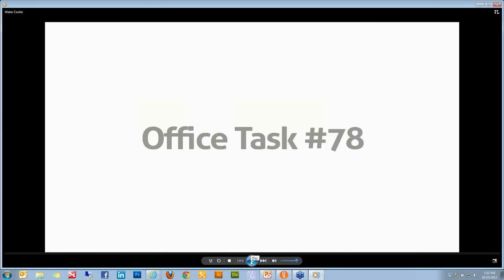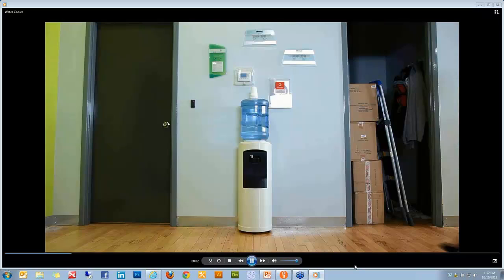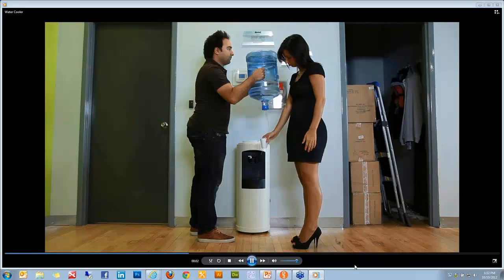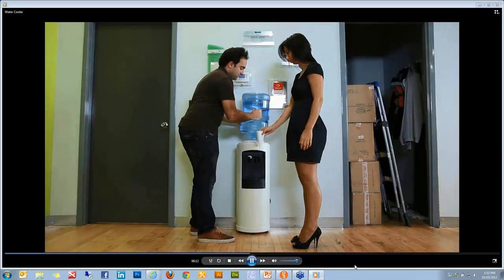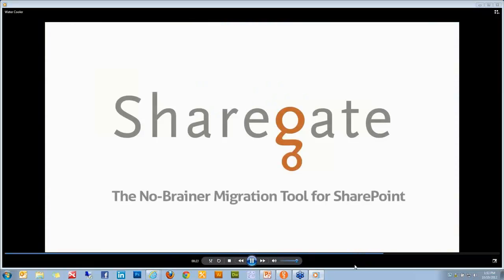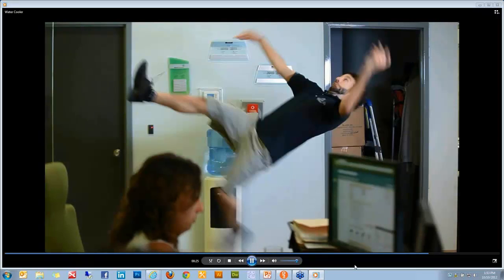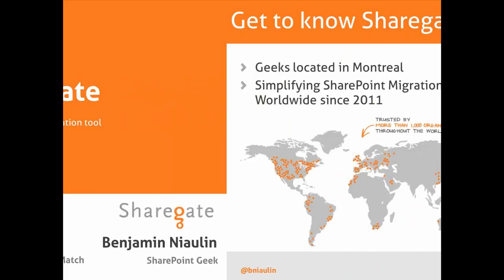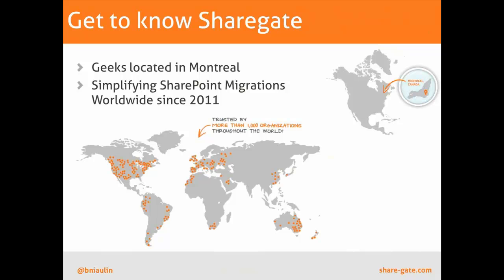If you can't hear anything, don't worry about it — there's not much to listen to. My name is Benjamin Nyland, SharePoint Geek here at ShareGate. That was me in the video pouring the water. We're all located in Montreal. Even though there was a little earthquake here today, we're here fine and ready to do the head-to-head migration.